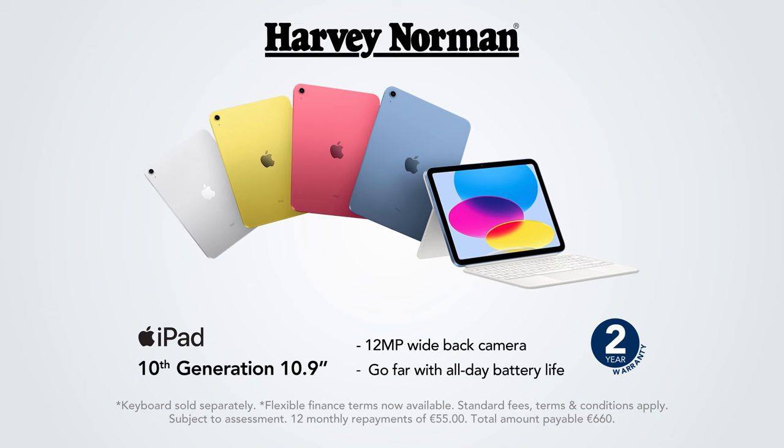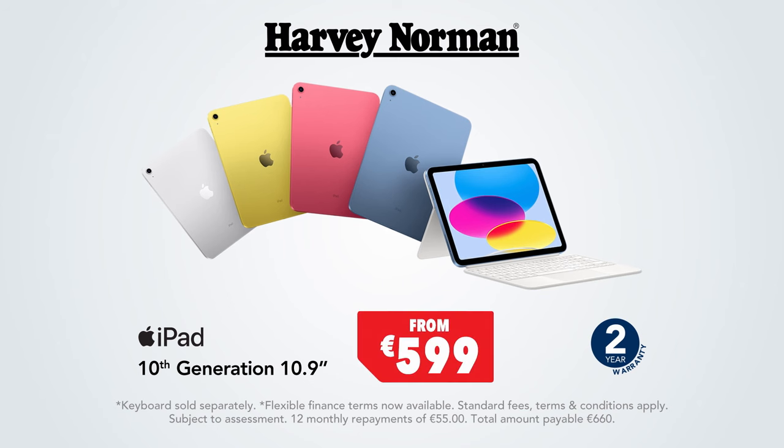With an all-screen design, 10.9-inch Liquid Retina display and four gorgeous colours, iPad delivers a powerful way to create, stay connected and get things done.